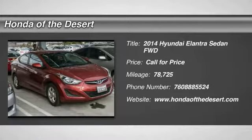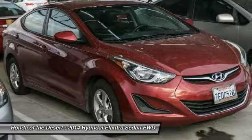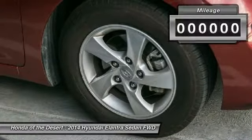We are pleased to show you the 2014 Elantra. The Elantra boasts the most interior room in its class and gets an exceptional 35 miles per gallon. With its luxurious standard features, the Elantra is an easy choice.